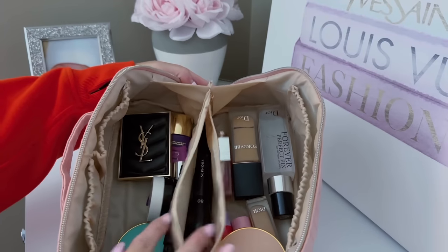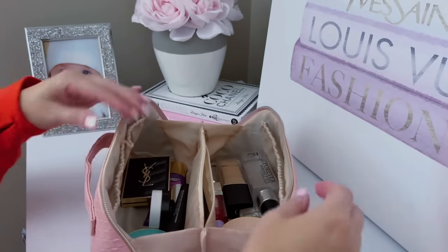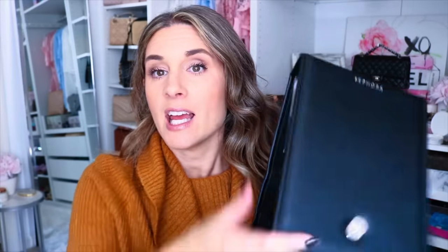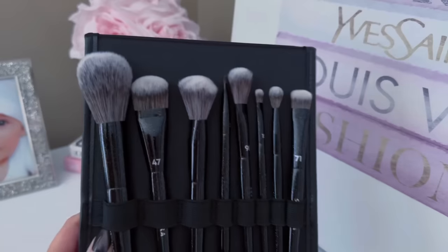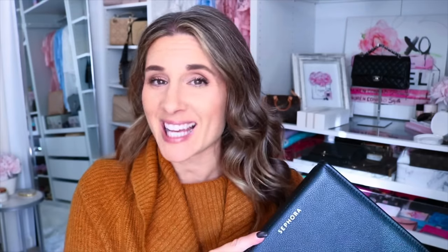Usually what I'll do when I travel is I have a makeup case and I throw all my brushes — the ones I use on a daily basis — in the center compartment. I just have a travel bag I got from Amazon, so it'll be nice to just have a specific case for my brushes. These brushes are so soft and lovely. This was the first thing I picked up and I'm so excited about it.